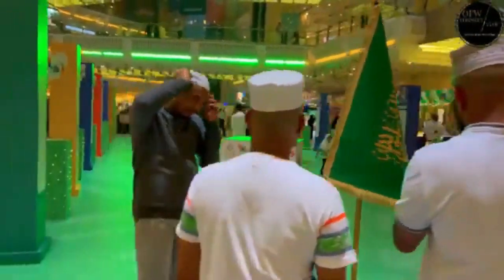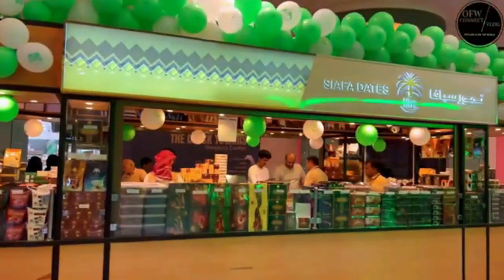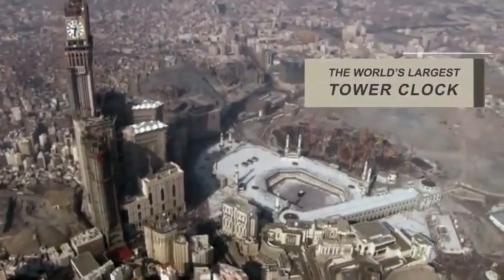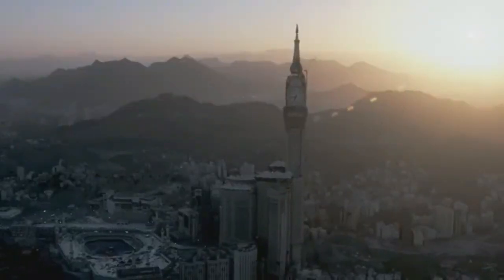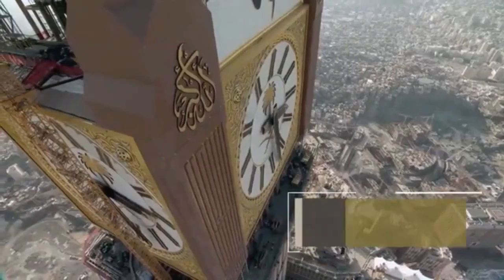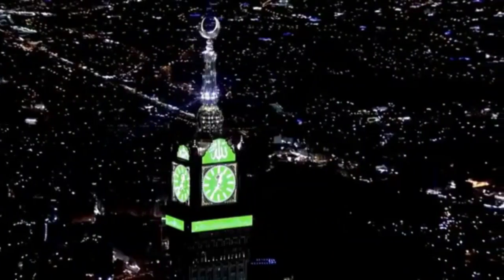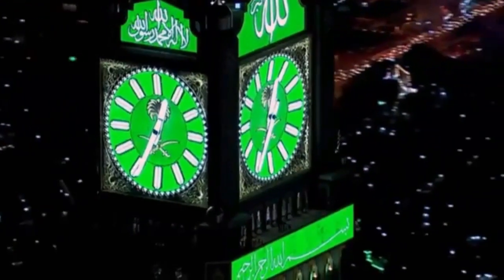In addition to its symbolic and functional roles, the Abraj Al-Bait Clock Tower complex has become a symbol of modernization and development in Mecca. The construction of such grand structures reflects Saudi Arabia's commitment to enhancing infrastructure to accommodate the increasing number of visitors to the holy city. Strategically located near the Masjid al-Haram, the Grand Mosque in Mecca, the tower is a prominent landmark for pilgrims and visitors. Its proximity to the sacred mosque ensures that residents and guests have convenient access to the religious sites, contributing to the overall experience of those undertaking religious journeys.